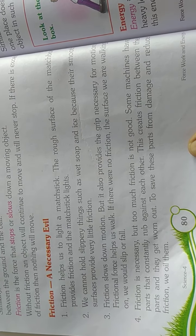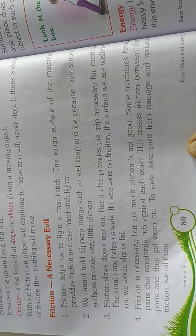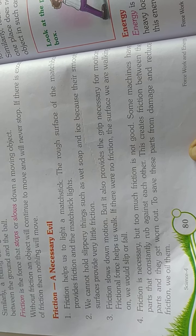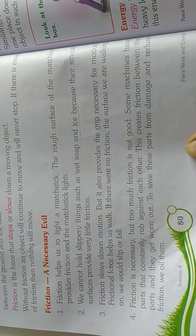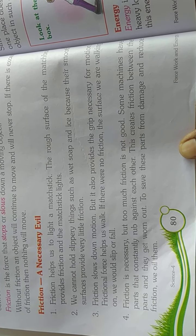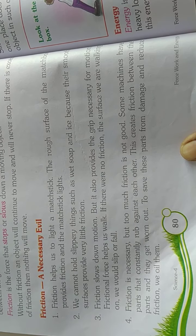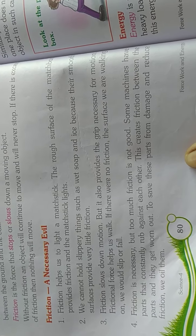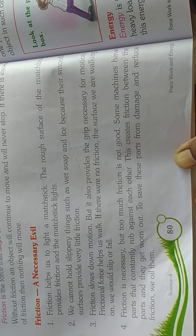Friction helps us to light a matchstick. The rough surface of the matchbox provides friction and the matchstick lights. We cannot hold slippery things such as wet soap or ice because their smooth surfaces provide very little friction.